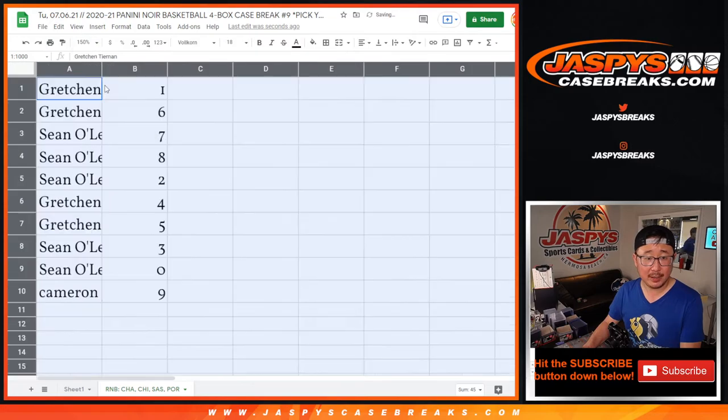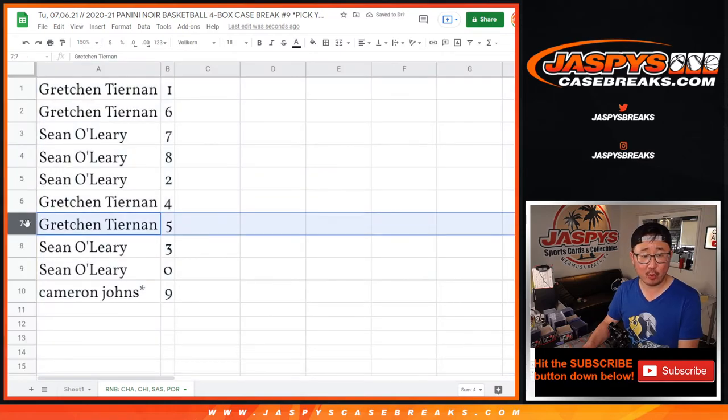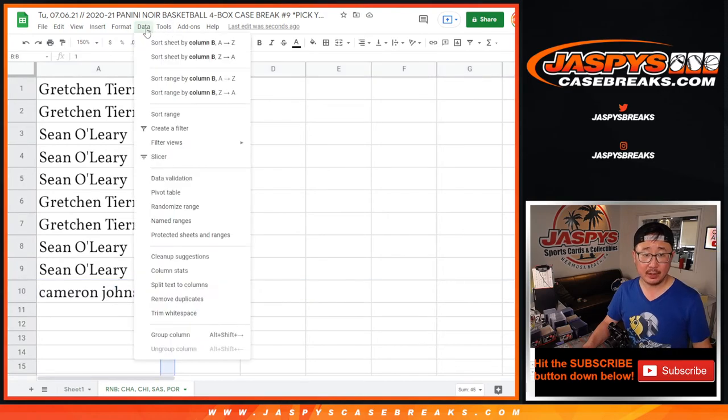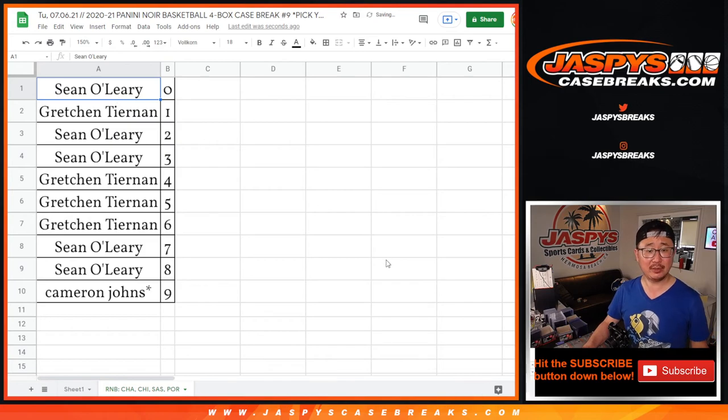All right. Gretchen with one and six. Sean with seven, eight, and two. Gretchen with four and five. Sean with three and zero. Cameron with nine. Let's sort numerically. Box those up, center it up, make it look nice. Coming up in a separate video will be the break itself. If you're looking for that, jaspyscasebreaks.com. Bye-bye.